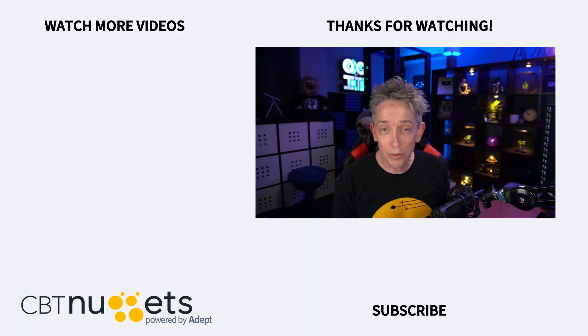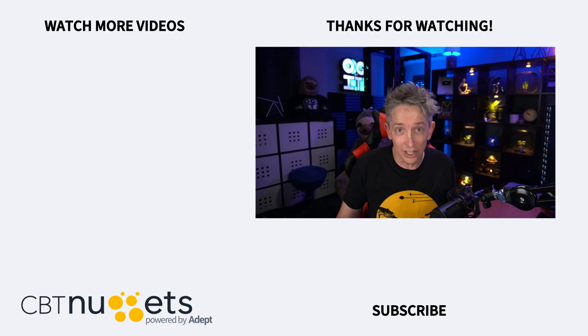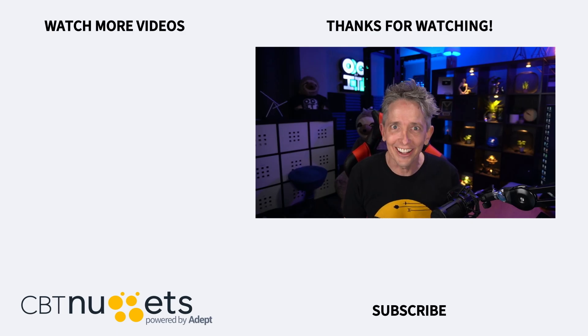Thanks for watching, and subscribe right here to get the latest information from CBT Nuggets. If you're new to or considering a career in the world of IT, head on over to CBT Nuggets and sign up for a free trial.